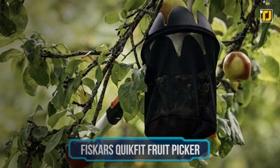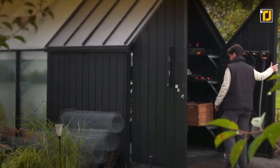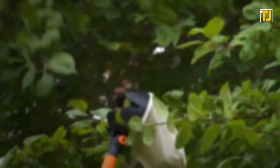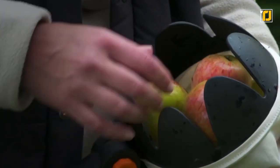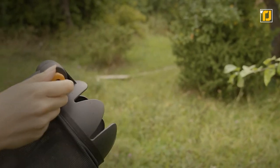Number 9: Fiskars Quick Fit Fruit Picker. Picking fruits with your hand is a novel experience that does feel good. With that said, it can get old and boring pretty fast, especially if you're doing it over and over again. So if you're tired of pulling fruits from branches or the ground, then this bad boy is the most efficient tool in town.